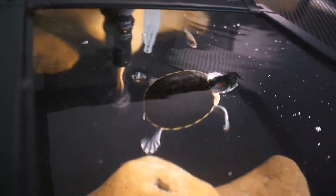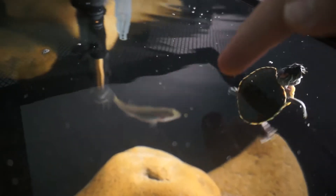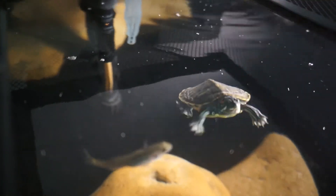Oh, he bit me again! Watch the bass jump for it — oh, there we go!